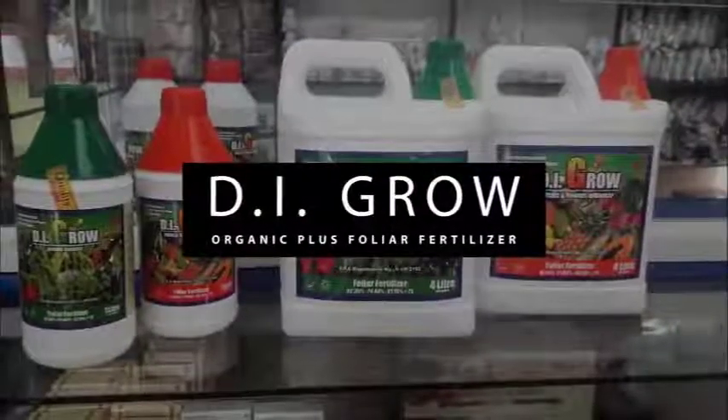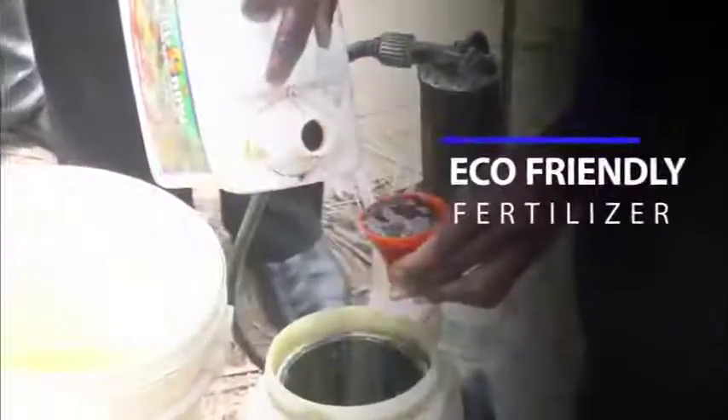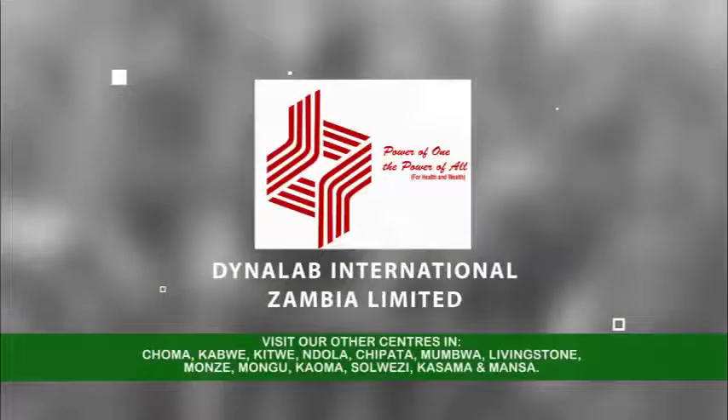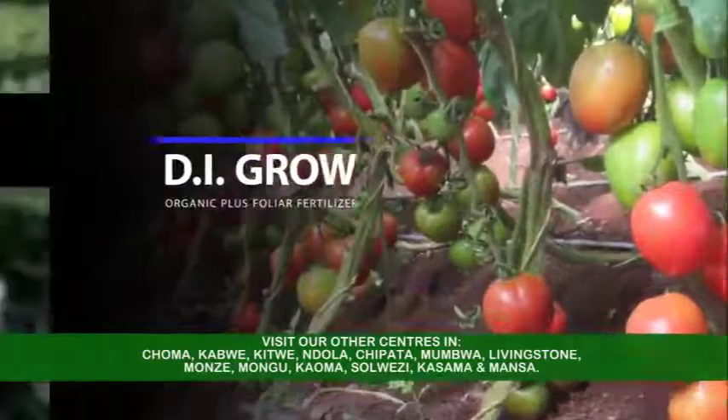DI Grow Organic Plus Foliar Fertilizer — your number one eco-friendly fertilizer — is brought to you with the compliments of Dynalab International Zambia Limited. Why DI Grow, you may ask?